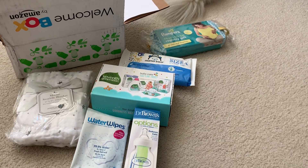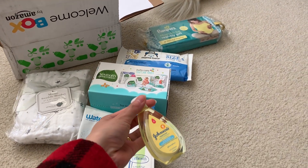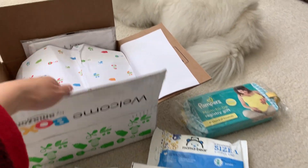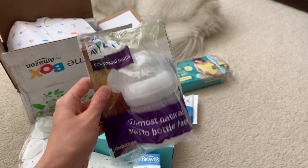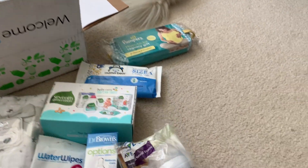Dr. Brown bottle — can't have too much of those. Johnson and Johnson. Oh another bottle. This is the Avent bottle.